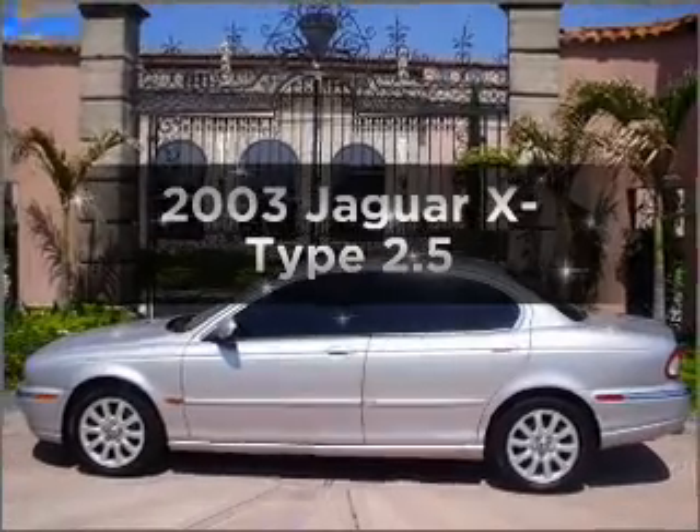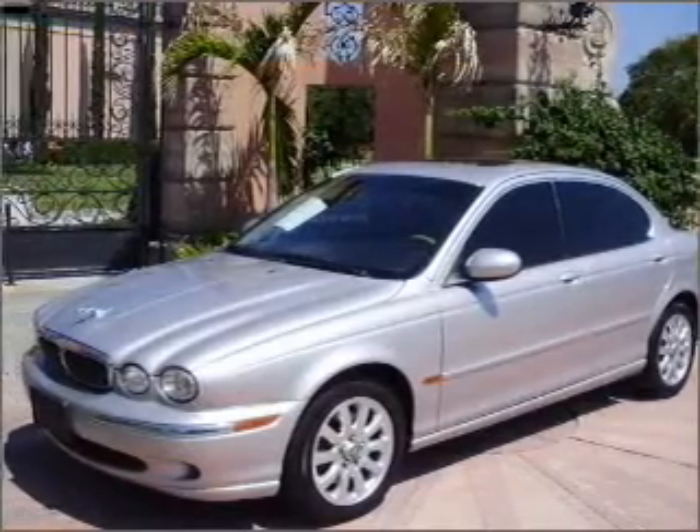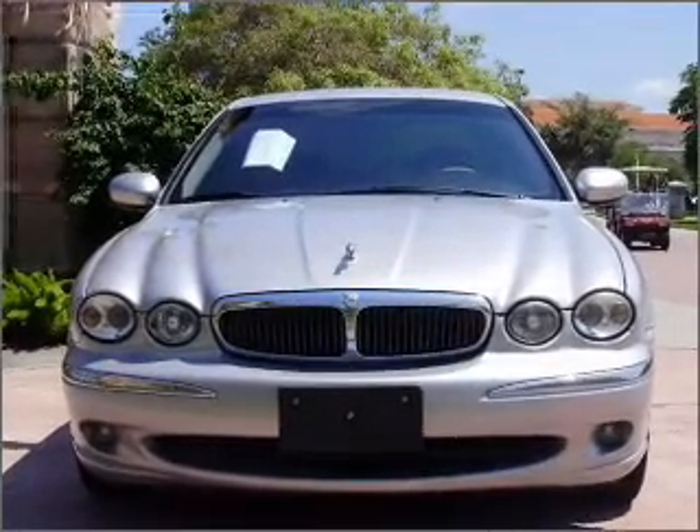Introducing the 2003 Jaguar X-Type. This is the set of wheels you've been looking for, with a solid six-cylinder engine that responds smoothly to its automatic transmission. Premium wheels give a more luxurious look.